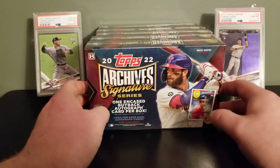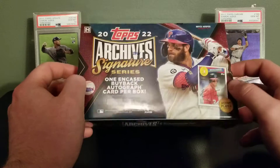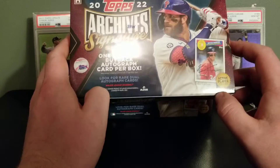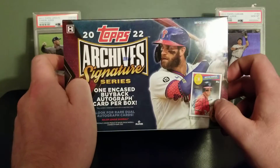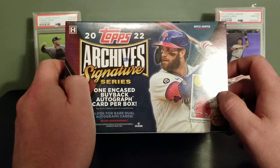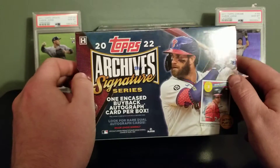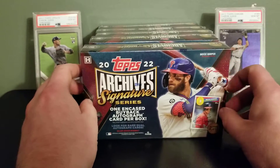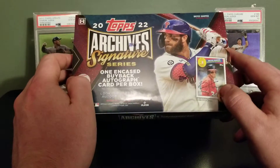Hey everyone, Ryan here with another 2022 Topps Archive Signature Series. I have five boxes today we're going to open up. If you watched the first video, you know that these are encased buyback autographs of active players currently in the MLB. Pulled a Tim Anderson and a Zach Wheeler so far, so decent luck. These are around about $90 a piece, so hopefully we get our value back. It should be a pretty quick video, so stick with it to the end.